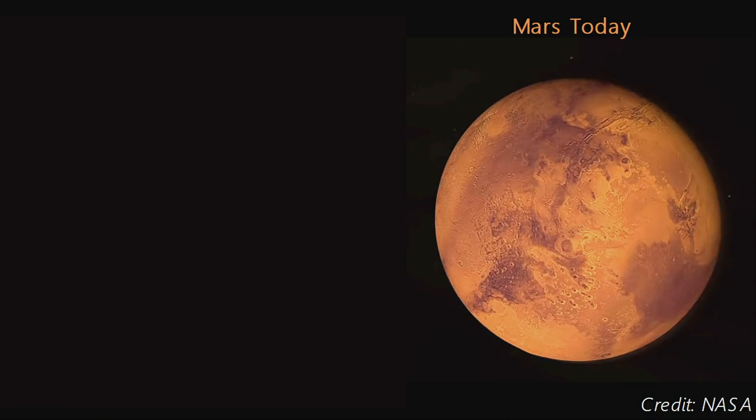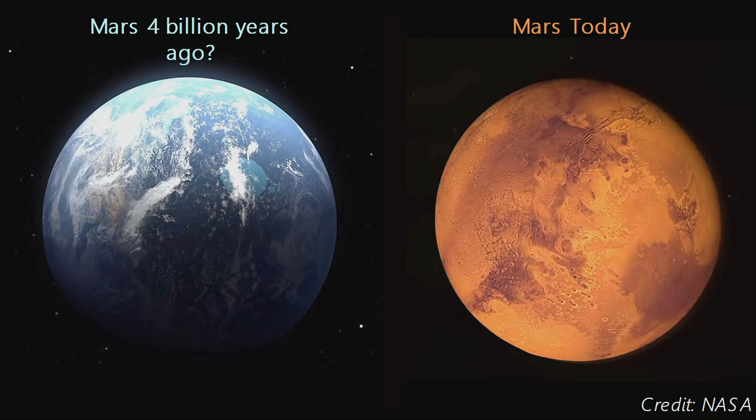Why are we trying so hard to take the first step on this rocky, arid, cold, and apparently lifeless planet while it's so much easier to travel to the Moon? It's because Mars is more Earth-like than any other planet. Four billion years ago, Mars is believed to have been much more like Earth than today.